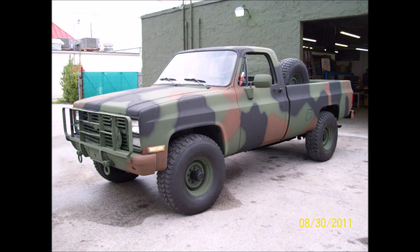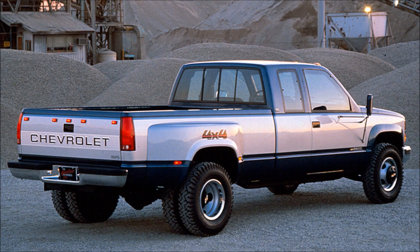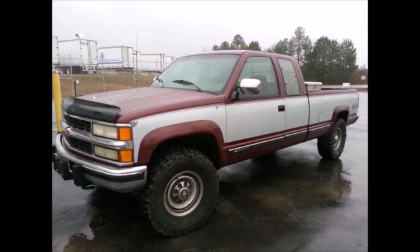Before we get into the history of the Duramax I want to quickly touch on the history of what came before the Duramax, and that would be the Detroit diesels — the 6.2 liter and 6.5 liter. The 6.2 started being produced in 1982 and would last until the early 1990s when it would switch over to the 6.5 liter, and that would last until 2000. These were indirect injection engines and they were not bad engines, they were just not something to go brag about. The Cummins and PowerStroke were definitely better motors — they really had more power, more torque, and were just overall a better engine.